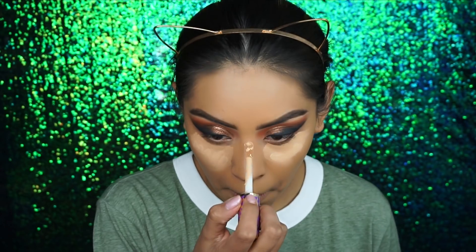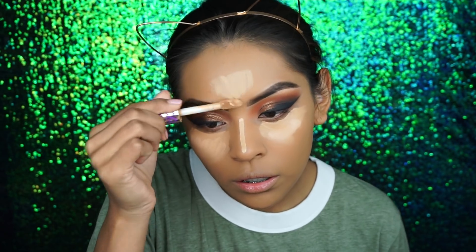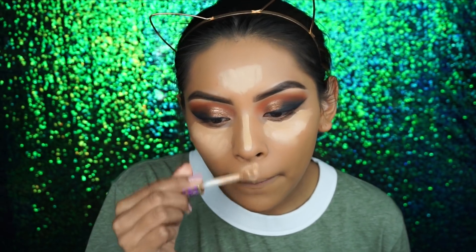For concealer I'm going to take my favorite concealer of 2017 — you guys probably know what it is — the Tarte Shape Tape concealers. There's like nothing like this out in the market. Then I apply a little bit of the medium shade on top for a little bit of highlight, down the ridge of my nose and my forehead, and then I blend it out with my Real Techniques sponge.